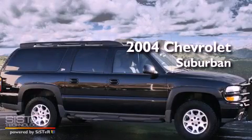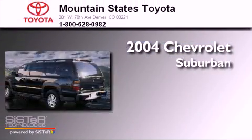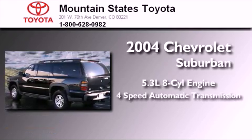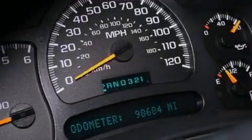This is a 2004 Chevrolet Suburban. It has a 5.3-liter, eight-cylinder engine, a four-speed automatic transmission, and four-wheel drive.